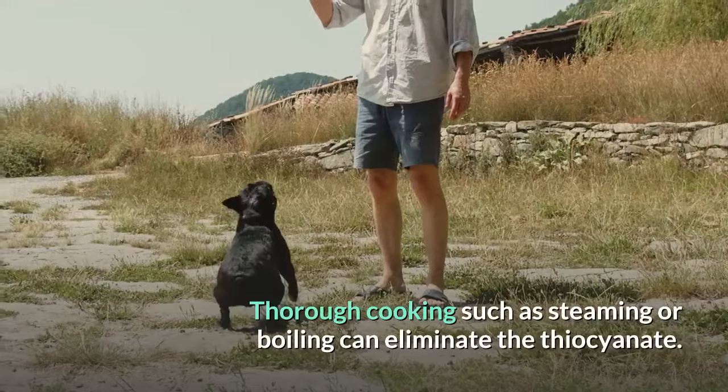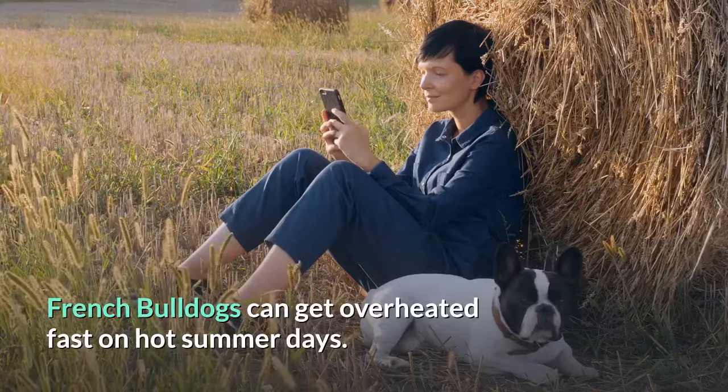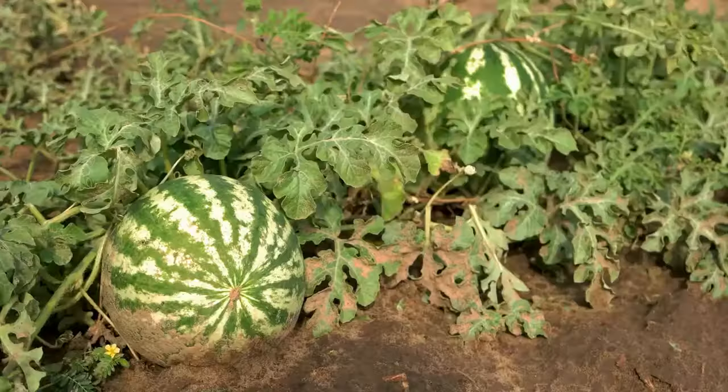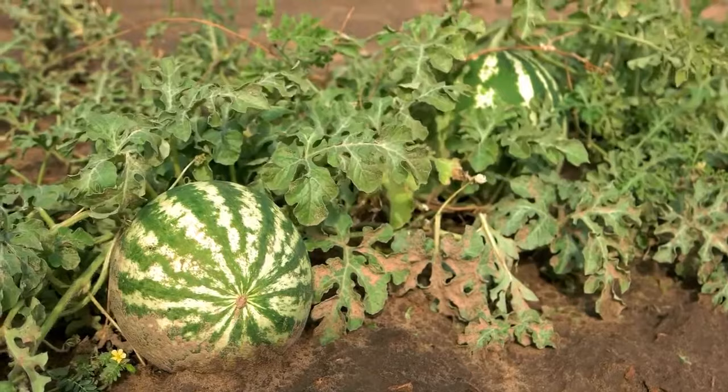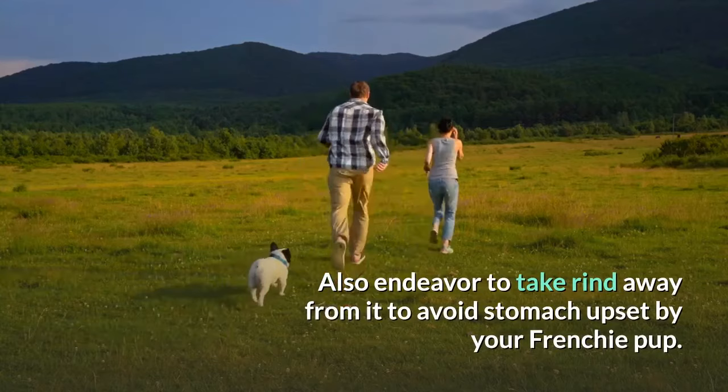Can you feed your Frenchie watermelon? French Bulldogs can get overheated fast on hot summer days, and watermelon can be the perfect solution. Watermelons are over 90% water and are sweet without being sugary. They are packed with nutrients and have no cholesterol or fat. Remove the seeds before sharing with your Frenchie, and also remove the rind to avoid stomach upset.